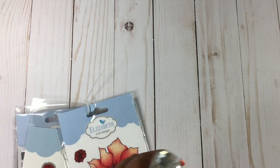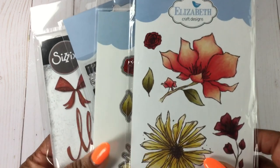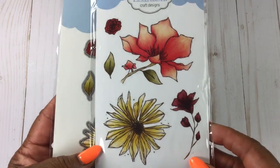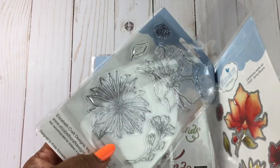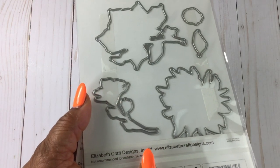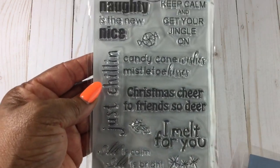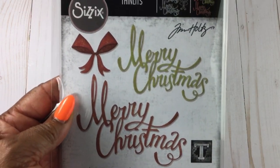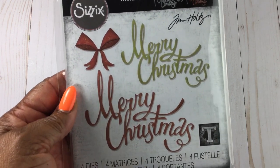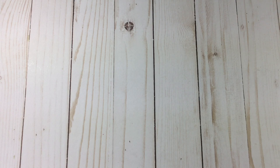From Elizabeth Crafts I got this stamp and die set — I thought it was so cute and it'll be pretty easy to color. These are the stamps and the coordinating dies. This was around five dollars, I think. I also got a holiday stamp set, and this Tim Holtz Merry Christmas stamp — I love that font. That was everything I purchased on Thursday night.